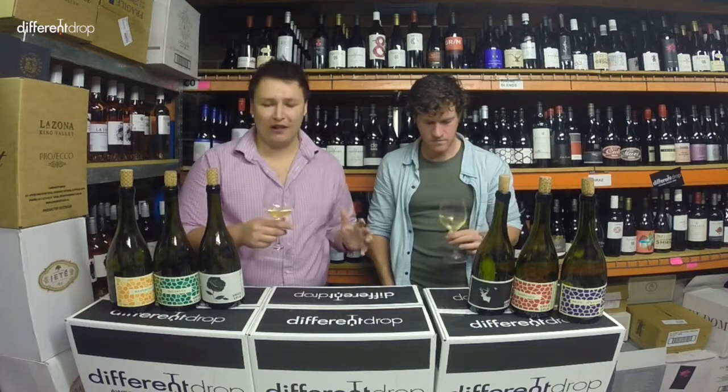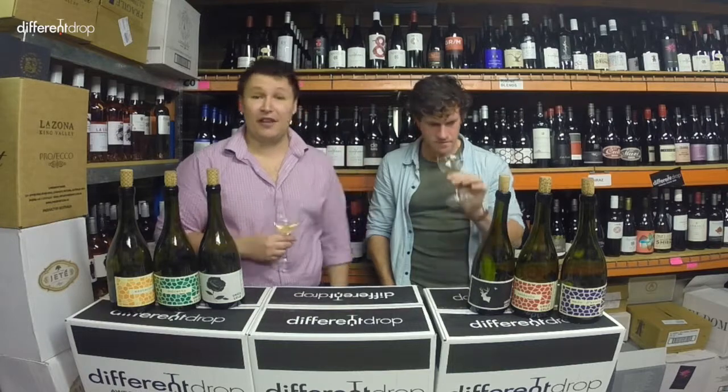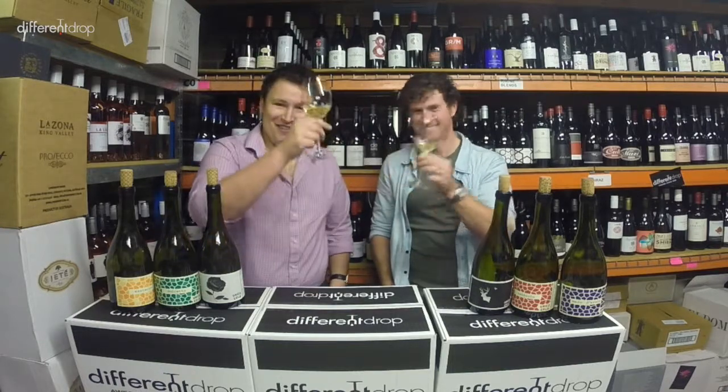I recommend trying these wines. They're different to your classic crisp Sauvignon Blanc or Riesling or your big oaky Chardonnay, but they're just terrific wines and something a bit different — wines that make you think, and they're not going anywhere. Thanks very much, Brendan. Cheers, mate. Orange wine. Cheers.